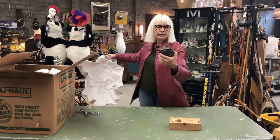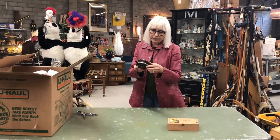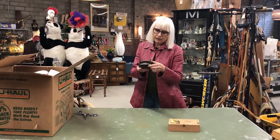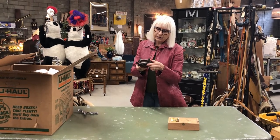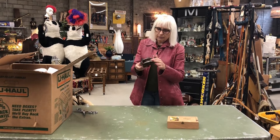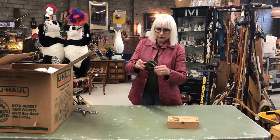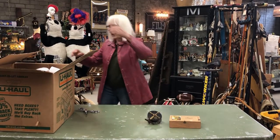An old reel. Some of them are quite valuable and some of them aren't. This one says Marston — M-A-R-S-T-O-N. In the middle is wood and the outside is metal, so you have to do some research on that.